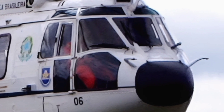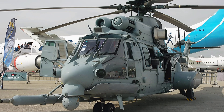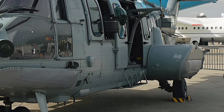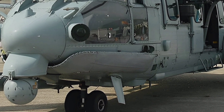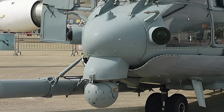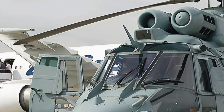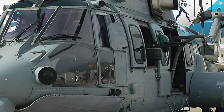For those interested in the technical specifications, the EC725 Caracal has a maximum take-off weight of 11,200 kilograms, a length of 19.5 meters, and a rotor diameter of 16.2 meters. Its maximum speed is around 324 kilometers per hour, and it can reach a service ceiling of 6,095 meters. These specifications, combined with its advanced features, make the EC725 Caracal a formidable presence in the skies.